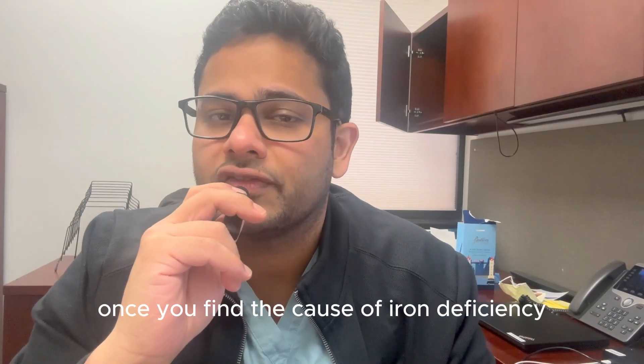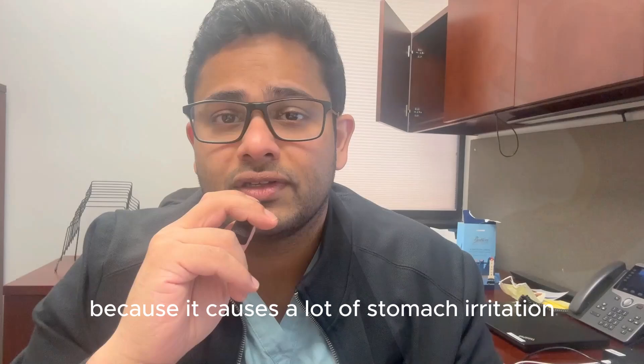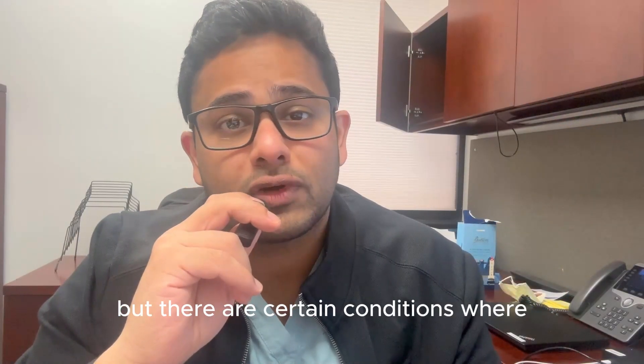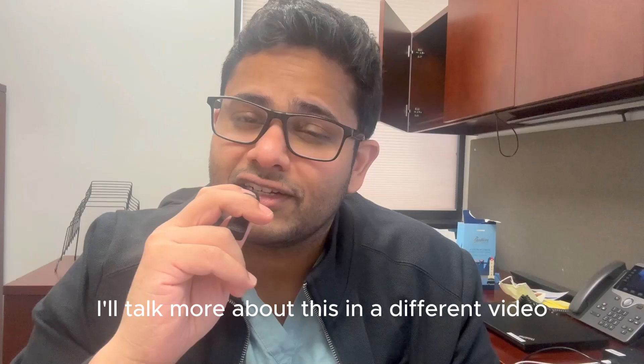Once you find the cause of iron deficiency, in order to replace iron, it's pretty easy — you have to take iron tablets. Many patients cannot tolerate it because it causes a lot of stomach irritation, sometimes severe constipation. But there are certain conditions where your body cannot even absorb iron tablets, and you need iron given through your veins. I'll talk more about this in a different video.